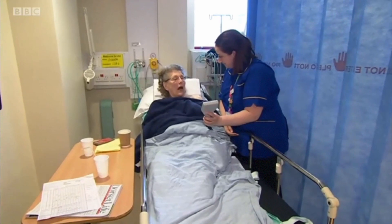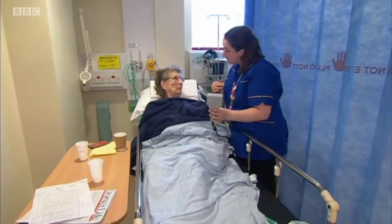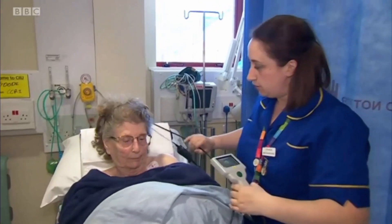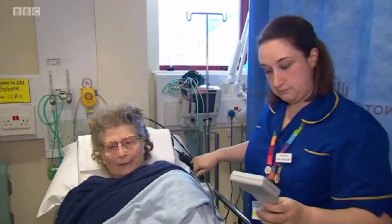This hospital sees 500 people a year who could benefit from this device. Evelyn is not the first to get it, and she won't be the last. David Fenton, BBC South Today, in Bournemouth.